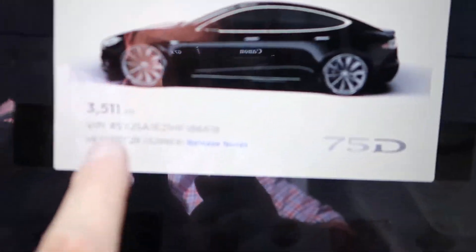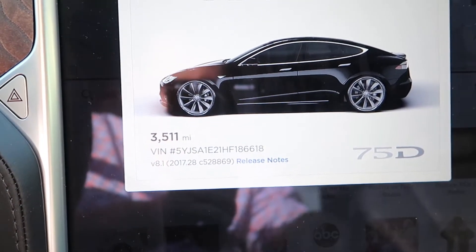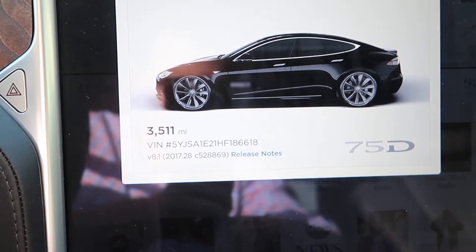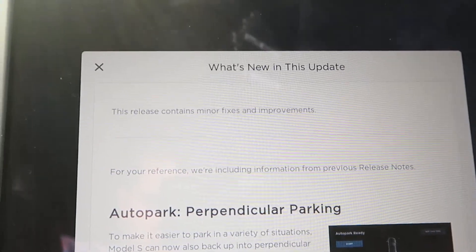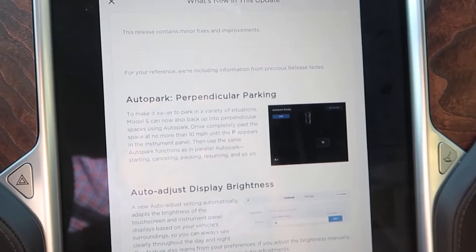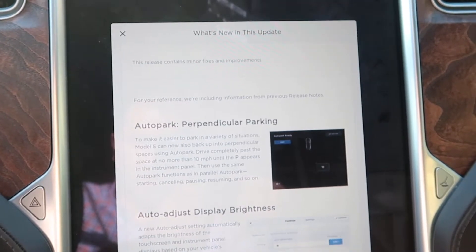All right, so today I got a new update, as you can see right here. New update is actually a little bit different than normal — it's version 8.1 2017.28 and C5 and so forth. When we check the release notes, it doesn't seem like there are many changes other than 'this release contains minor fixes and improvements.' We're assuming it's going to be improved lane change capability, so I'm going to go ahead and test this out. Stay tuned.